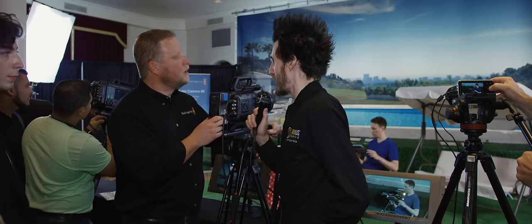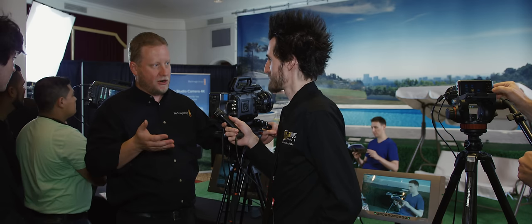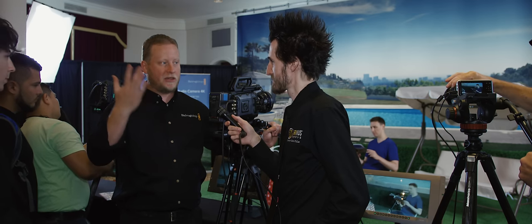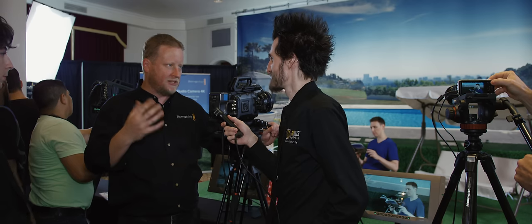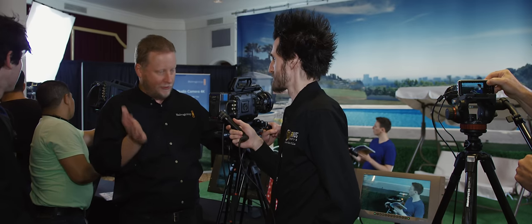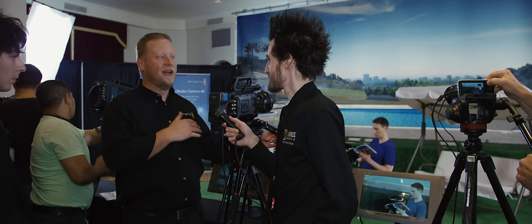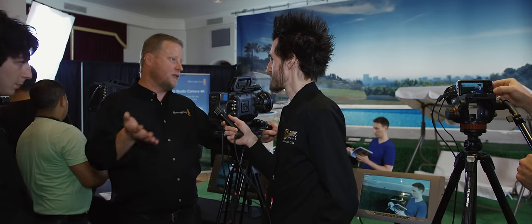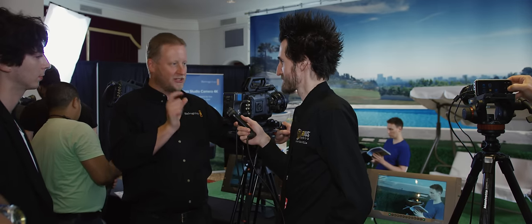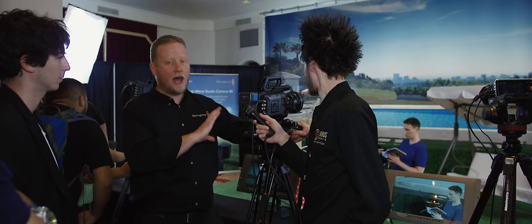It also comes in PL and EF mount. There are essentially four models of the camera: an EF version and a PL version, and then a 4K version and a 4.6K version. This is the big differentiator from the bigger URSA — the full URSA has an interchangeable, upgradable lens mount, so if you bought it a year ago with the 4K EF version, you could upgrade to the 4.6K PL or EF. This camera is the camera you get — like with most cameras. If you want the 4.6K EF version, it's a $2,000 delta, but you get the global/rolling shutter option, more dynamic range, and slightly more resolution if you're doing VFX work. You do need to know which model you want to buy.